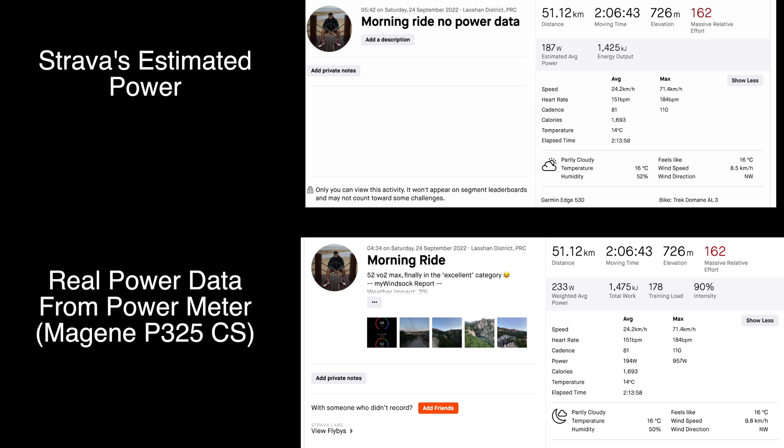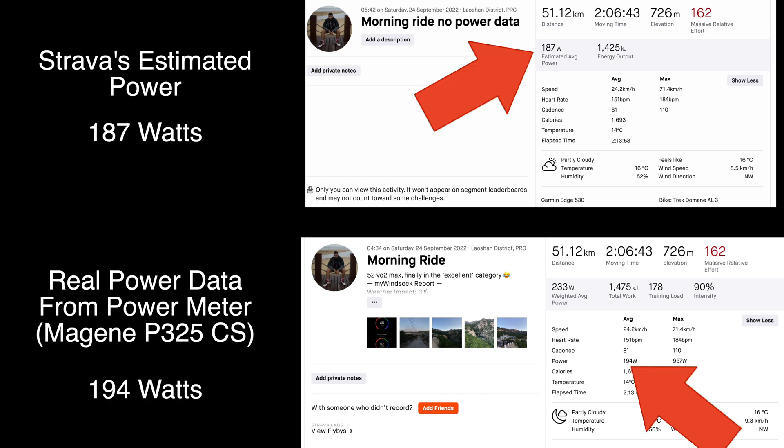On the top we have the power data which Strava has estimated and on the bottom we have the real power data. Both rides are exactly the same, but the top ride's Strava estimated power is 187 watts and the real power data is 191 watts. To be honest it's not bad — it's pretty similar. The difference is only 7 watts, which really isn't too bad.